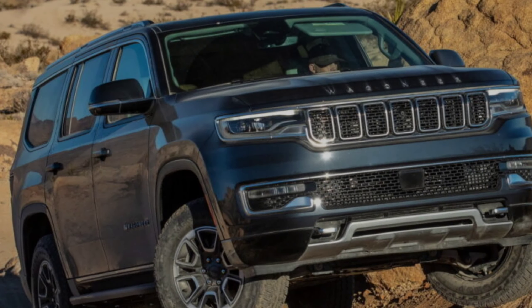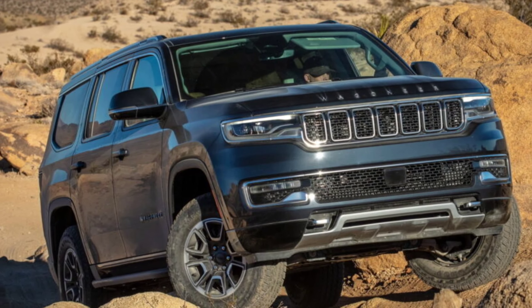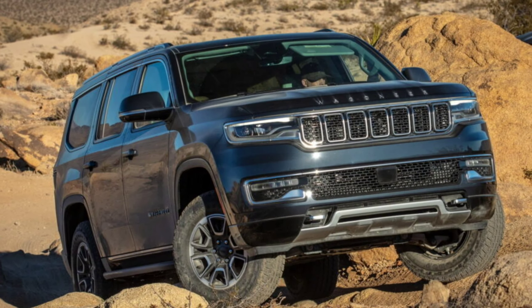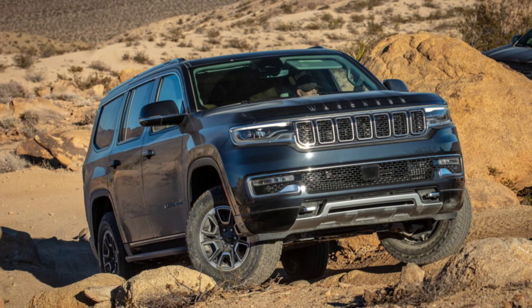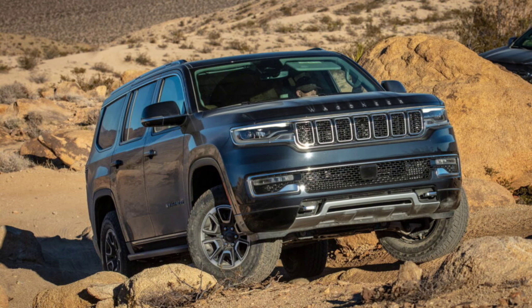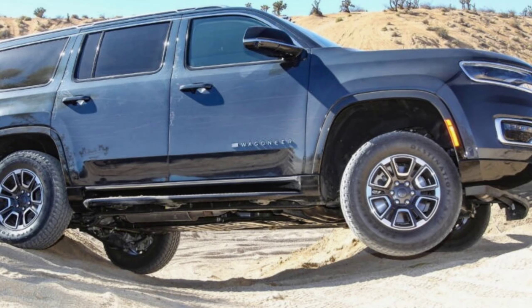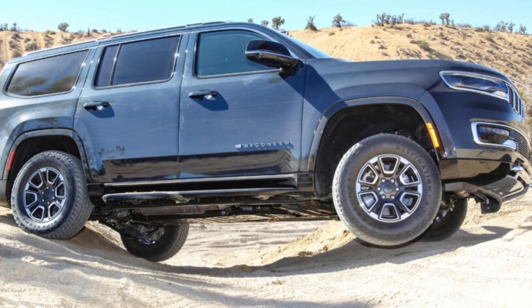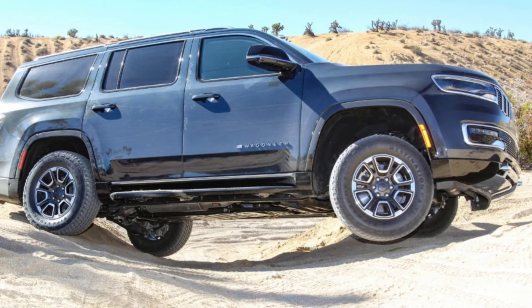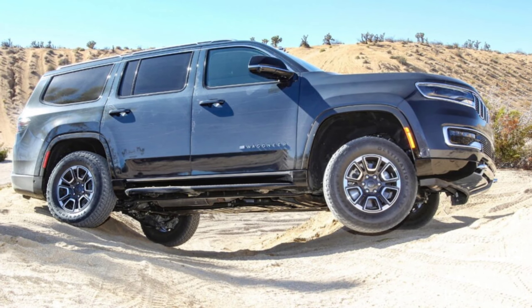Jeep just dropped the news that the Wagoneer and Grand Wagoneer are down a couple of cylinders for 2024. The available V8s from previous model years weren't long for this world anyway. The automaker confirms that the entire Wagoneer family gets a twin-turbo inline-six from here on out, which confirms what we already suspected.